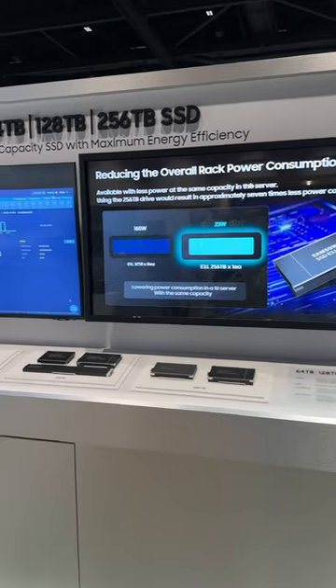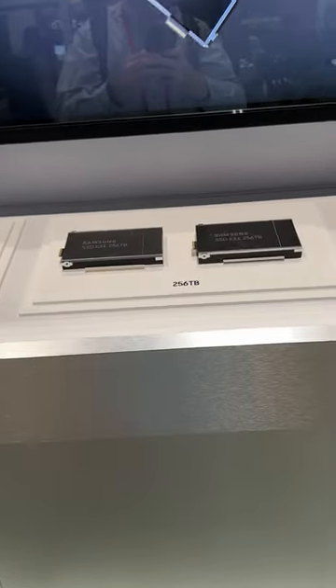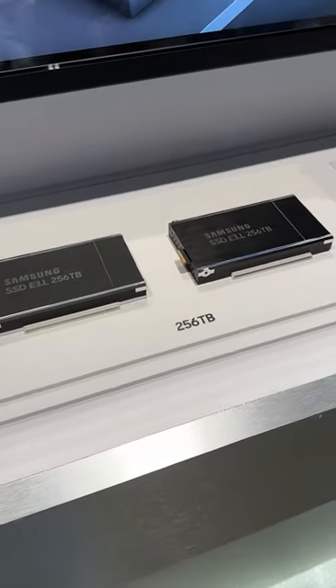I'm in the Samsung booth at OCP23 and they're showing off their petabyte-scale SSDs. These are offered in 256, 128, and 64 terabyte designs, and what's really cool is to show off the different form factors available.